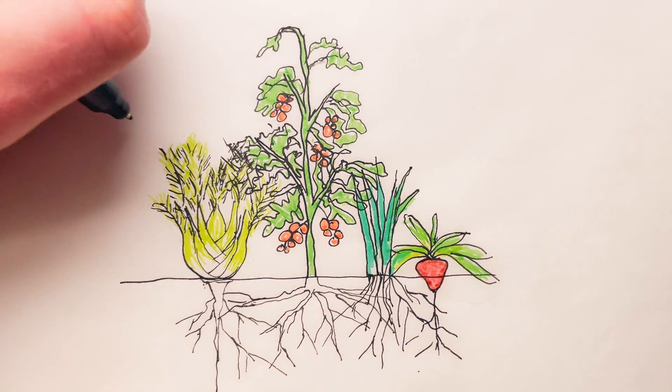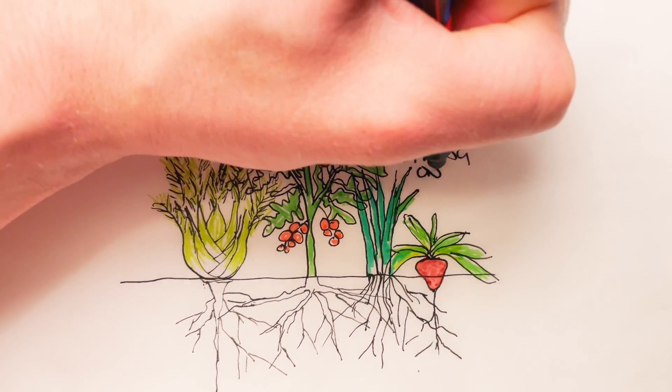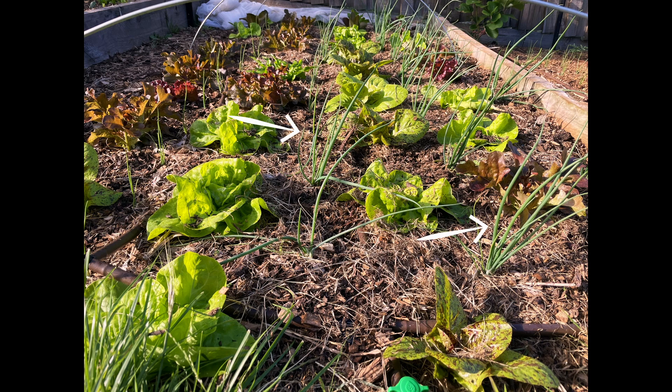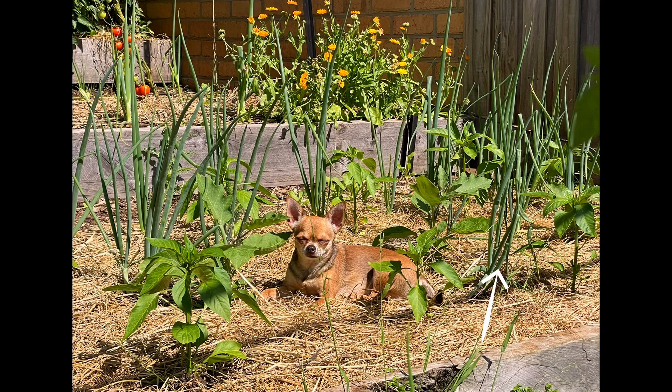Another guild that I think will work well is tomatoes, fennel, beets and spring onion. Tomatoes go in a row in the middle and get trellised, and then the fennel, spring onion and beets will go on either side of the tomato rows. Spring onions are a great crop to add diversity to pretty much any bed because they squeeze in between so many plants so easily.